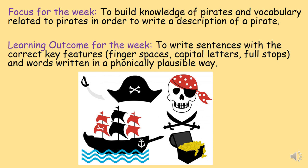For the end of the week, we will be able to write a couple of sentences with the correct key features such as finger spaces, capital letters, full stops and use our phonics to write the words in a phonically plausible way — being able to Fred talk those words so that everybody else can read them. When you are writing your sentences, you will be able to read back the words you've written so you know which word comes next so that the sentences can make sense.